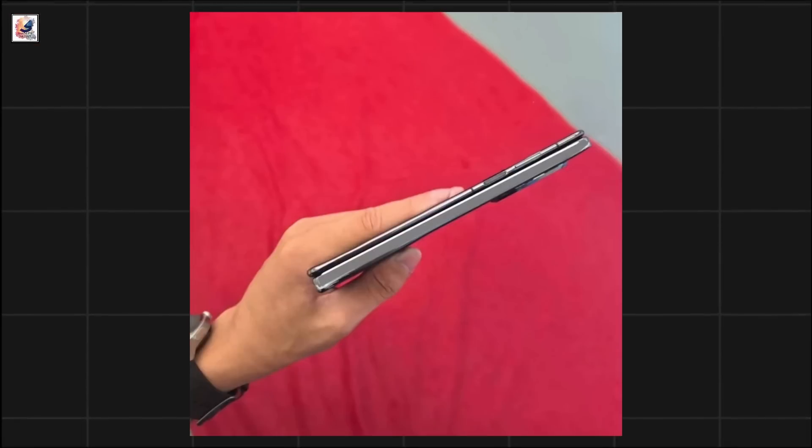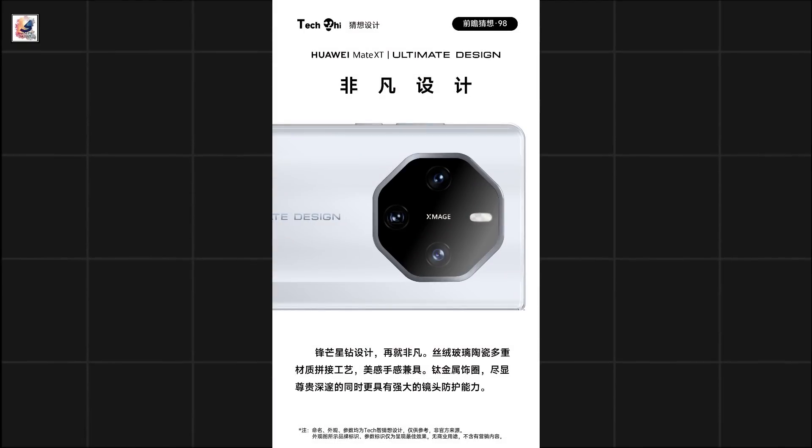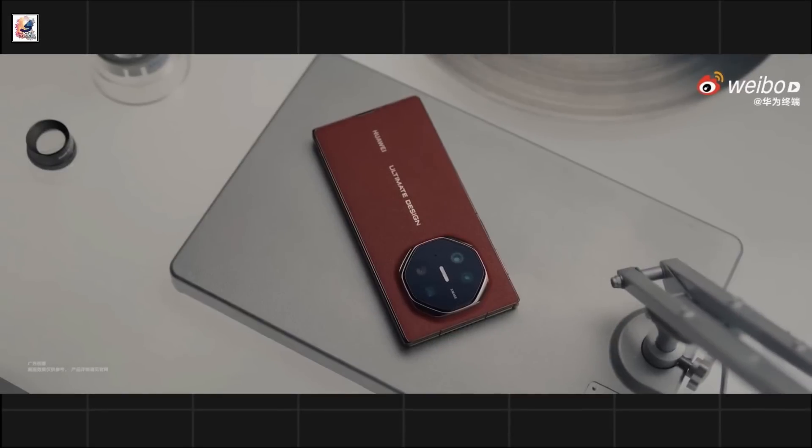A fingerprint scanner sits on the right-hand side, and you can also see the camera bump here. The camera features 50-megapixel full-focus ZMAGE imaging and 5x optical zoom.